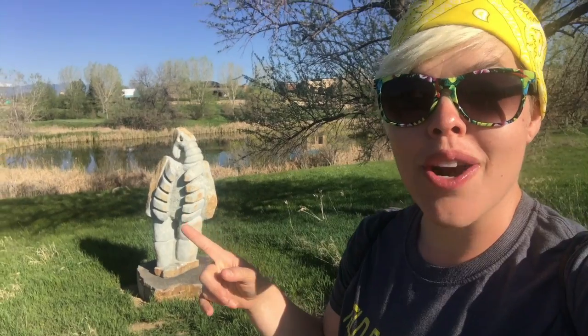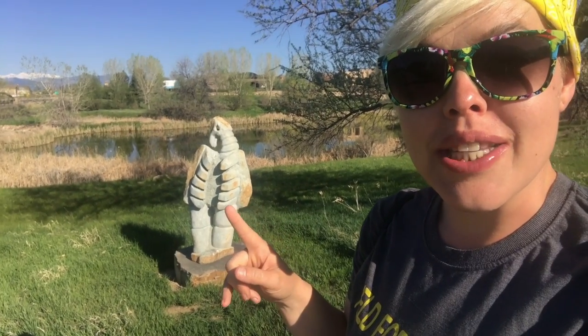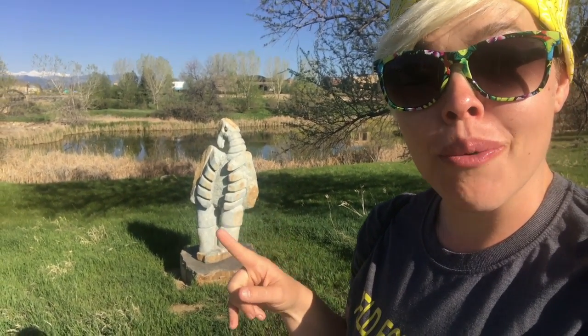Our first sculpture along the way is the Bird of Starvation. If you see this, be prepared to buckle down because it's not a good sign — this is going to be a sign of hardship. The detail on this one is very interesting because you can see the ribbing right through here, so that kind of makes sense. That was Sculpture 1.